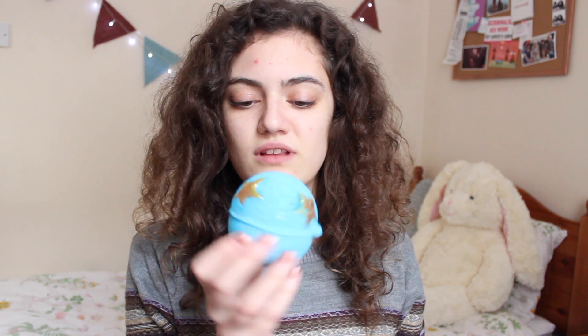My battery's going down — it's going to die, let's rush through this. Is this Shoot for the Stars? It might be called that or something else. It's the typical Lush smell, like when you walk into Lush and you're just overwhelmed with smells. That is this — nice though.